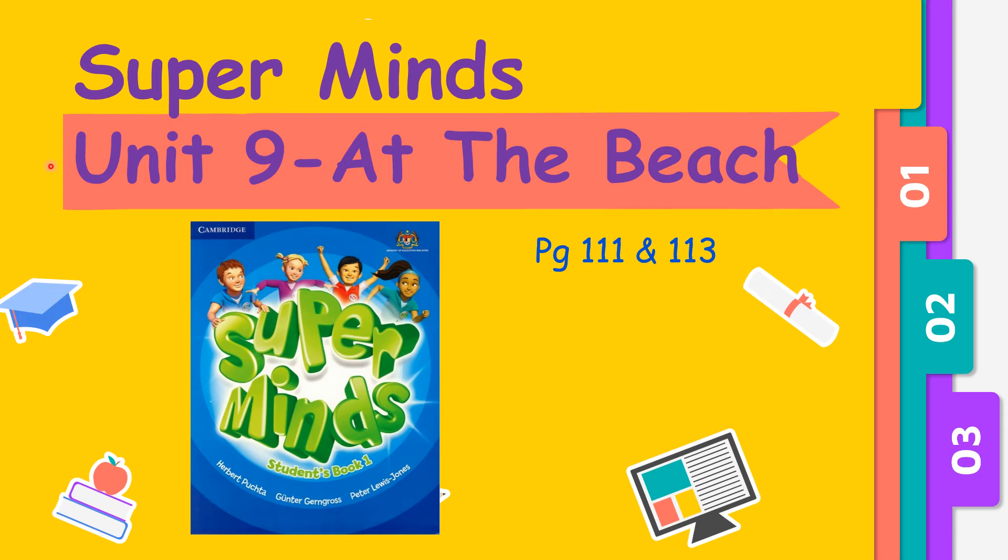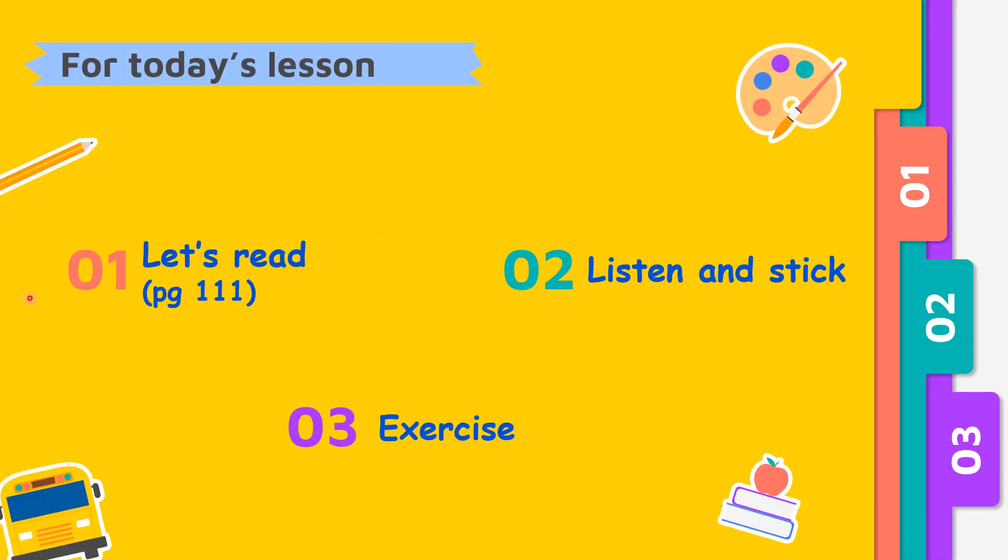Good day children! Today we are going to continue our lesson Unit 9 at the beach. You may refer to your Super Minds textbook page 101 and 103. For today's lesson we are going to read one simple text in page 101, and we're going to do some activity which we will listen and take some pictures, and the last one is exercise.